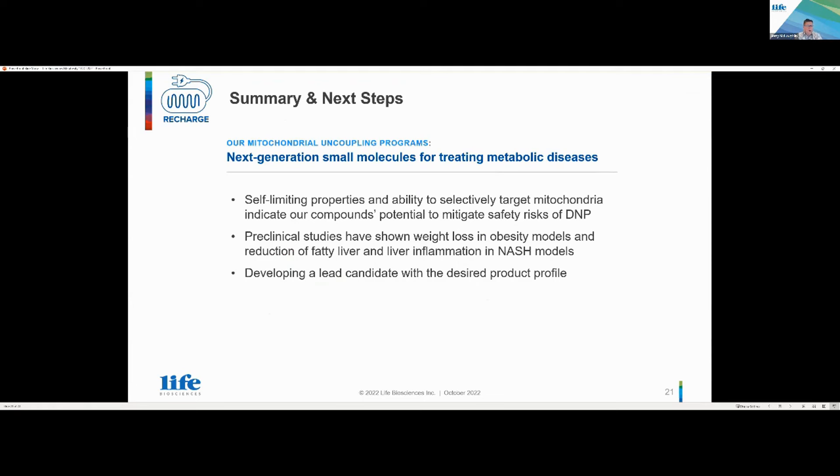Where are we with this program? We have preclinical studies showing both weight loss and reduction of fatty liver and liver inflammation. We're in the process of developing a lead candidate with the desired product profile in this class of agents. It's really all about safety — we know that mitochondrial couplers are effective, and it's really about overcoming that history with DNP and developing safe mitochondrial couplers for these metabolic disorders.